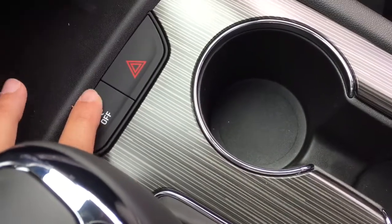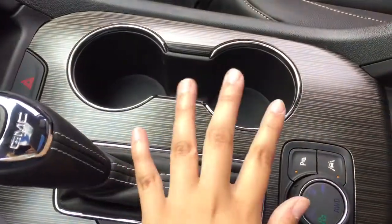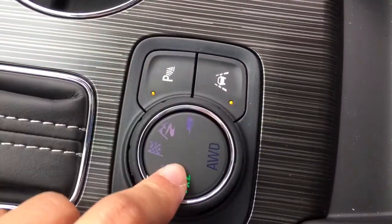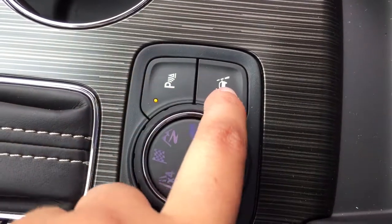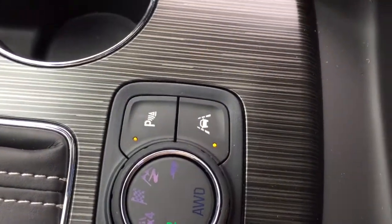Traction control is right here and your hazards are activated right here. There are two cup holders and then you have different drive modes that you can cycle through. If you'd like to learn more we do have a video comparing the Acadia to the Enclave. Park assist is right here and the lane keep assist option is right here as well.